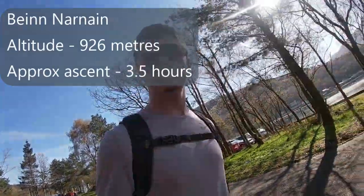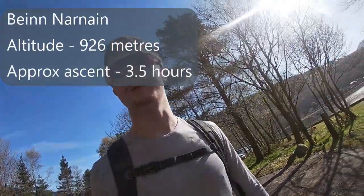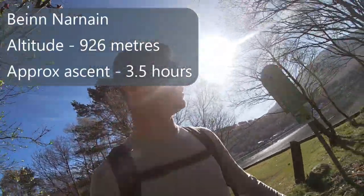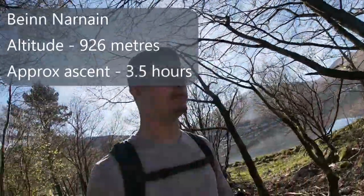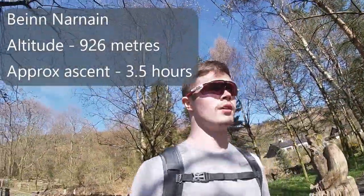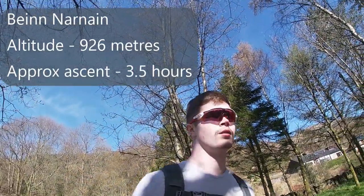So we're in our car today, gonna smash Ben Aimee and Ben Narnian, the two there next to the Cobbler. I've done the Cobbler last year so I might hop in the way back depending on how tired I am.